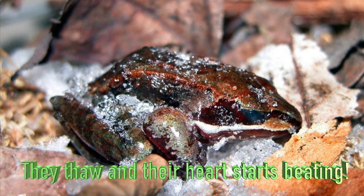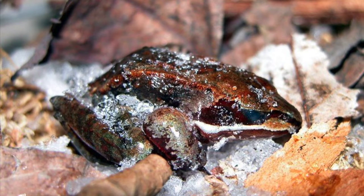In the spring, the frog begins to thaw and its heart starts beating again. The wood frogs come back to life! How cool is that? Now you know that zombies — at least wood frogs — are real.